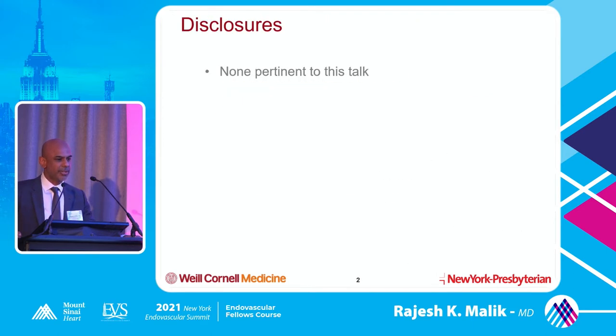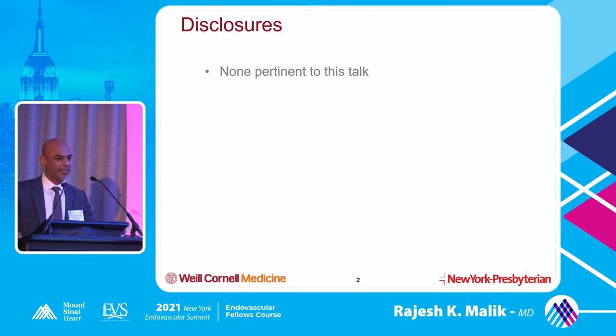I don't have any disclosures. There are still a lot of unresolved issues in treatment of abdominal aortic aneurysms.